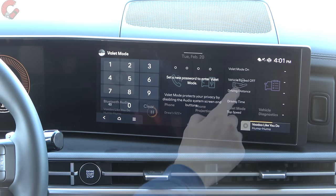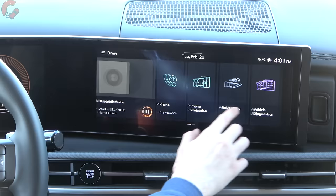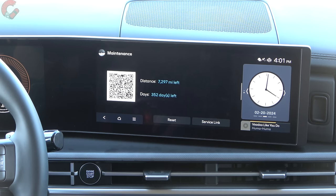There's a valet mode on board — at least here with the 2024 Hyundai Santa Fe. That allows you to set a pin and set different parameters that trigger when someone else is driving your vehicle. The system also has built-in diagnostics and the ability to check maintenance, telling you how many days and miles until your next appointment. You can also do things usually done in the Blue Link app, like setting an appointment.